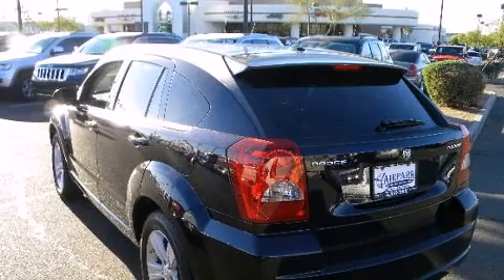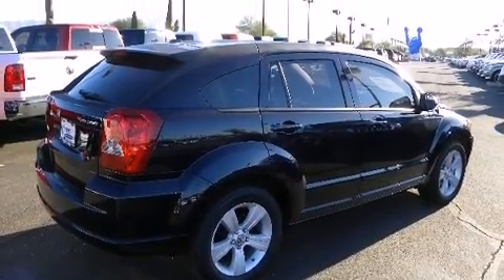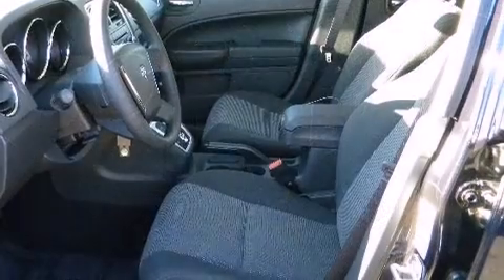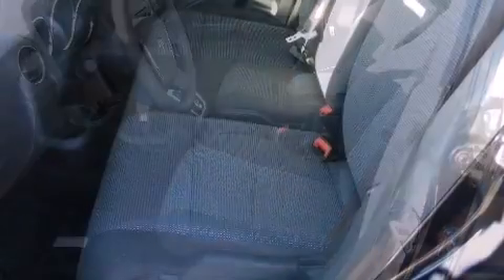Dodge also prioritized safety and security with features such as head curtain airbags, traction control, anti-whiplash front head restraints, and ABS brakes. Brake Assist technology provides extra pressure when applying the brakes.